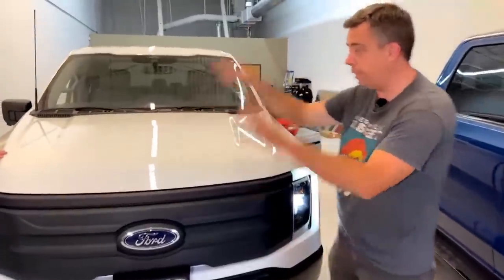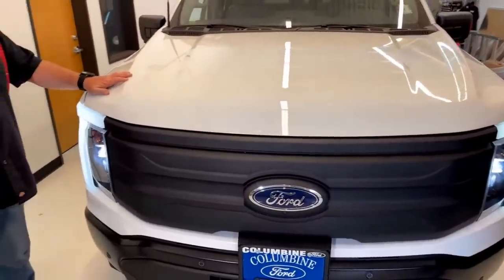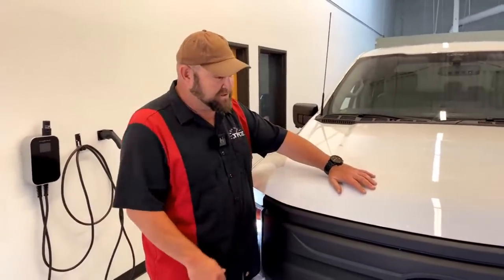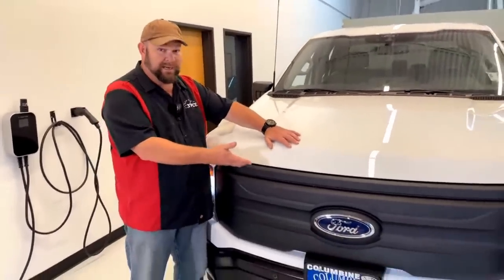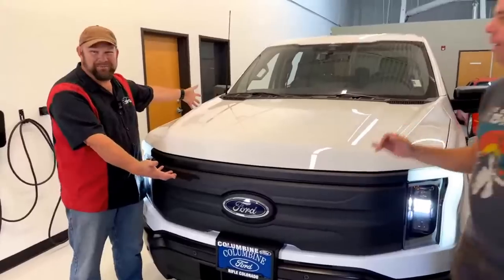The F-150 Lightning Pro has a sticker price of under $46,000 — at least this one does, which is technically last year's model. We actually have a nickname for this truck: it's the Pro, but it's white, so it's White Lightning.